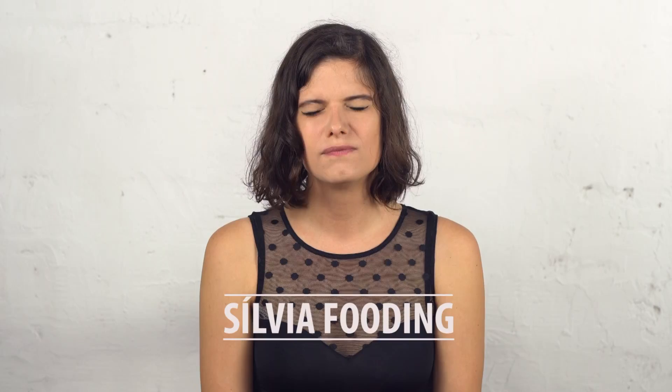Hi, it's Sylvia Fooding and I'm gonna try Bertie Bott's Every Flavoured Beans. First of all, this is not a sponsored video, so if you see puke it's gonna be real puke. I've never read what's in here. I think they have like booger and vomit but I'm not really sure, so I'm gonna try it without knowing because I like to be surprised.